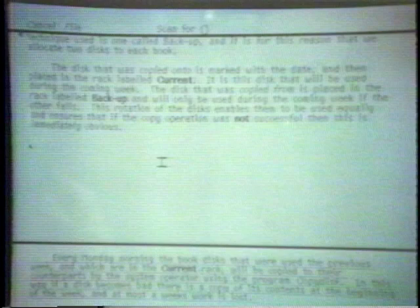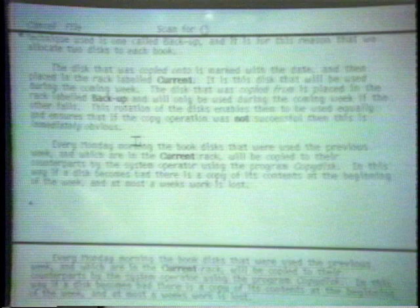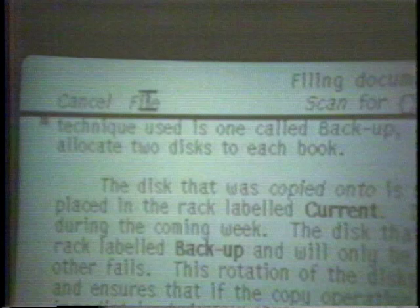When I'm satisfied with the editing changes I have made to the document, I can file it back in the electronic filing cabinet by invoking the special command word 'File.' With the capabilities to type text onto the screen, edit it using cut and paste operations, and then save it on a disk cassette, documents can be initially typed and then edited with a minimum amount of effort and retyping. These basic operations can be easily learned in less than two hours.